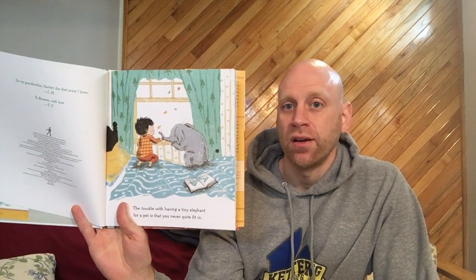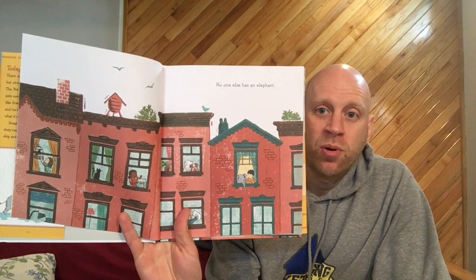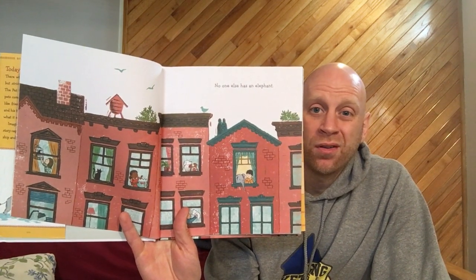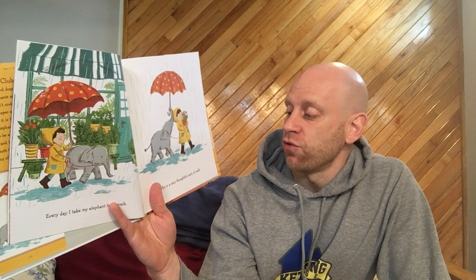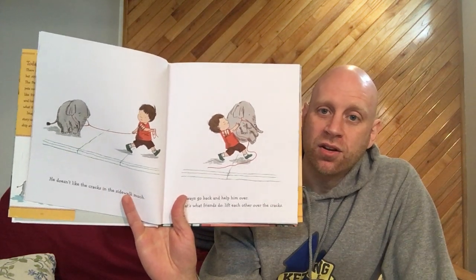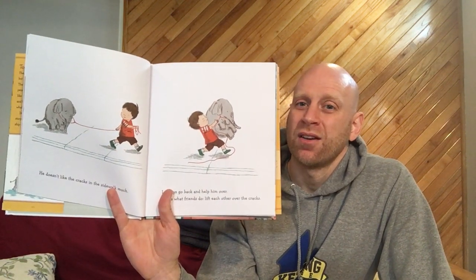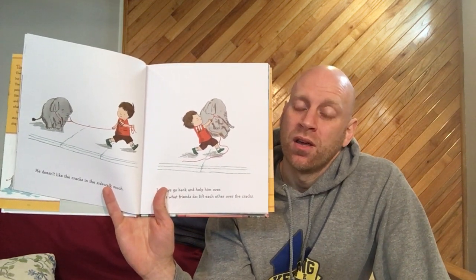The trouble with having a tiny elephant for a pet is that you never quite fit in — no one else has an elephant. Every day I take my elephant for a walk. He is a very thoughtful sort of walk — he holds the umbrella so his friend can carry his plant. He doesn't like the cracks in the sidewalk, so the boy has to carry him. 'I always go back and help him over — that's what friends do, lift each other over the cracks.'